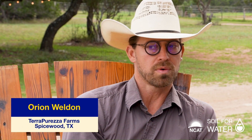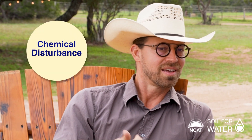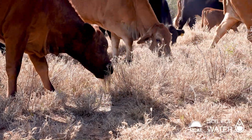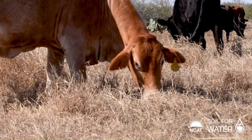We don't just want to avoid dewormer for human health reasons, but for the soil. If you give an animal a dewormer — typically ivermectin — it passes through their system and comes out in their manure. When that manure hits the ground, any invertebrate in that area of soil is also killed by the ivermectin. You're literally killing the biology in the soil that you're trying to promote.